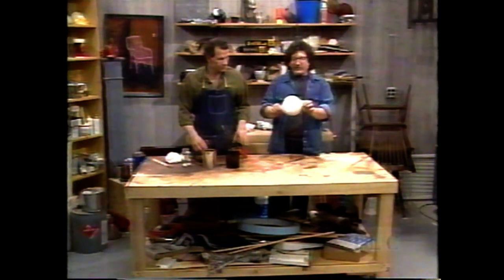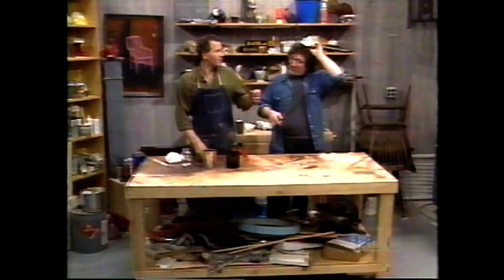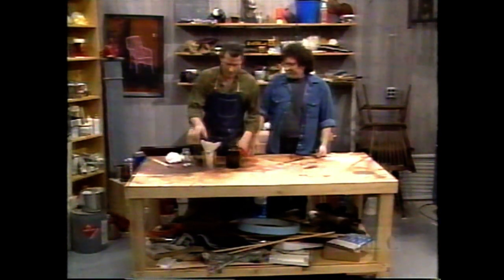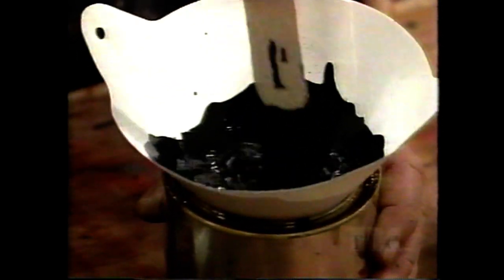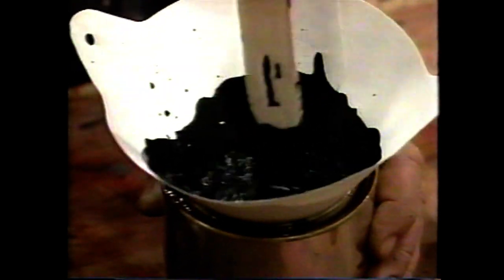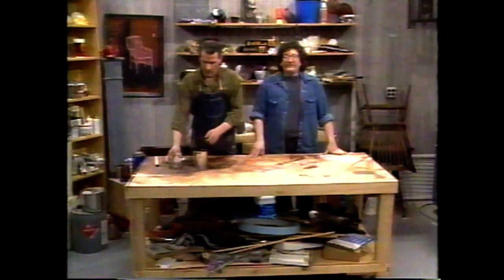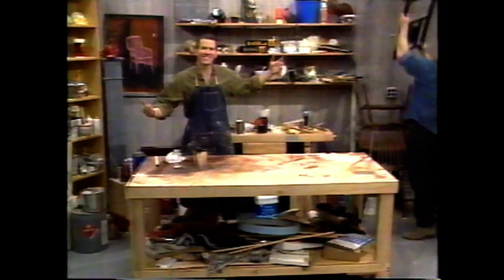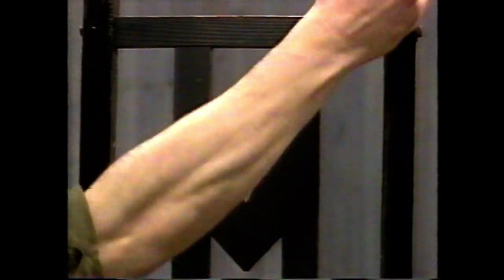We pour the concentrate into the strainer — you can see it dripping into the can; you need to stir it a bit. This is very thick and we would dilute it with some alcohol. Now we need something to work on — we have a mission chair that's been fumed and has an old black wax on it. Once this dries, you let it dry, sand it down, and put another coat on. You can keep building up your coats if you want.